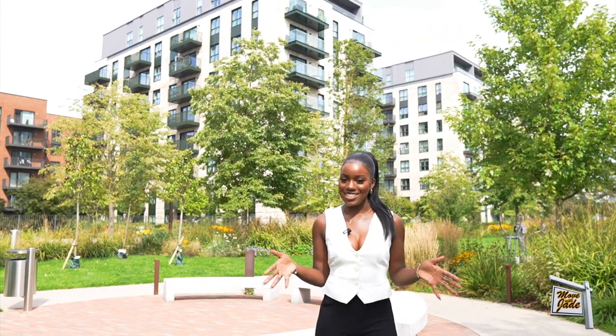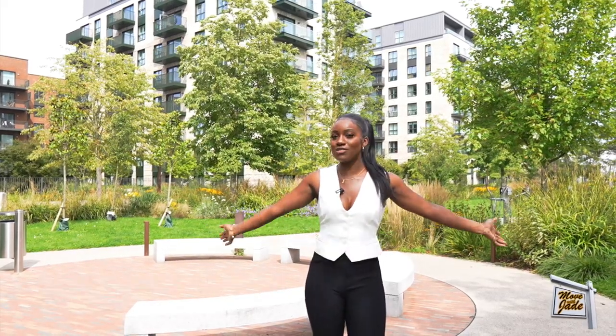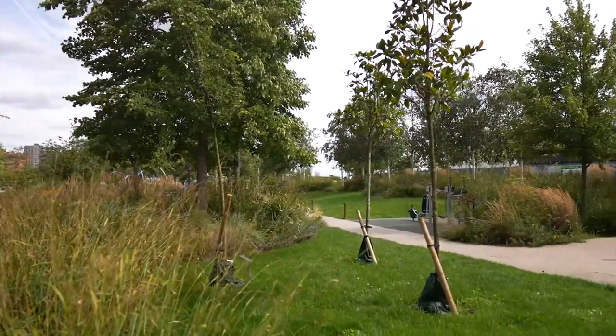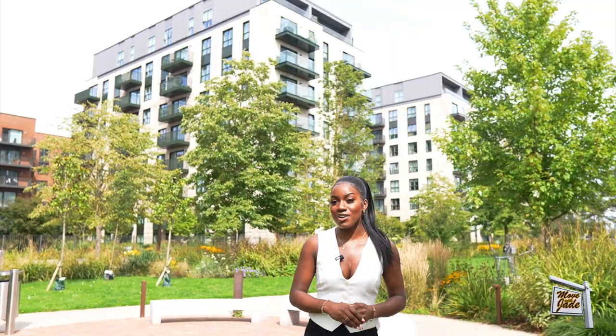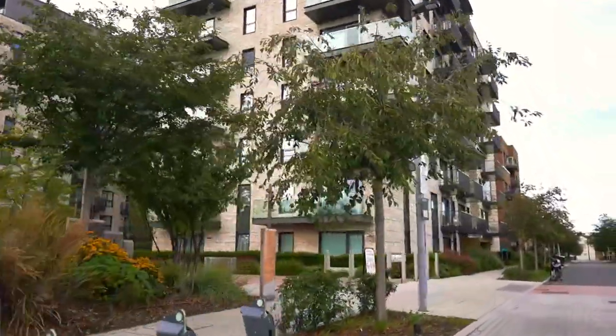Welcome back to Move with Jade — I'm Jade van Real and I'm really excited today to be showing you around the Green Quarter in West London, Southall to be exact. It's a huge development with amazing apartments and lots of greenery. It's also one of the most biodiverse neighborhoods in the UK. Homes start from £381,000 and there is a lot to offer — I need to show you one of the apartments because you're going to love it.